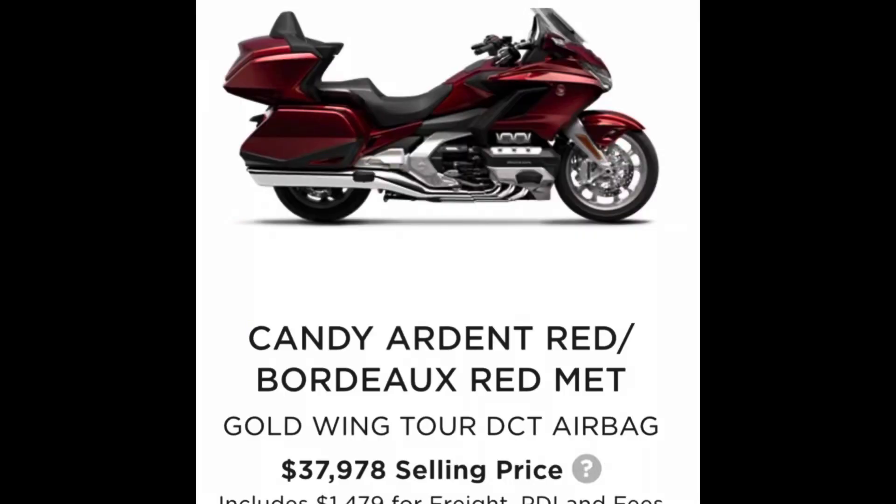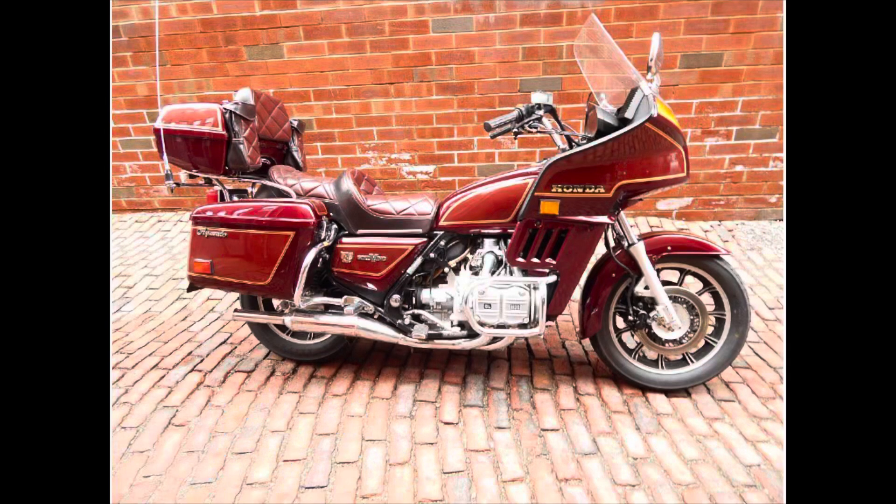If you want to look at another manufacturer, a top-of-the-line Honda Gold Wing right now goes for just about $38,000 Canadian. Obviously not the same bike, but it's a very reliable bagger. I must say I'm not a big fan of the look of Gold Wings, but here's a Gold Wing from the 1980s and you cannot tell me that doesn't strike a similarity to this CVO Limited.